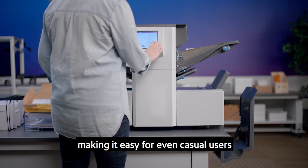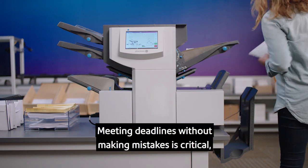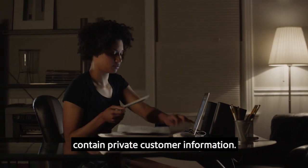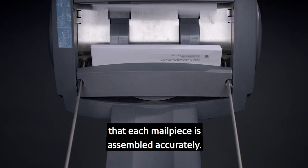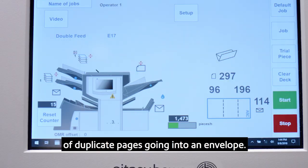Making it easy for even casual users to get mailings out the door quickly. Meeting deadlines without making mistakes is critical, especially when your documents contain private customer information. The Relay inserters were designed to ensure that each mail piece is assembled accurately. The double document detection feature eliminates the risk of duplicate pages going into an envelope.